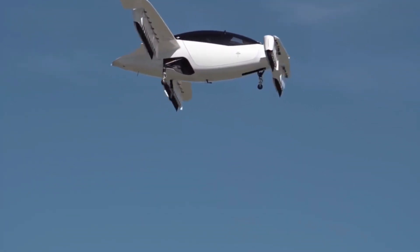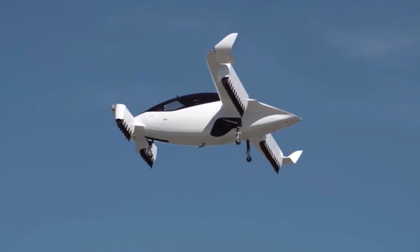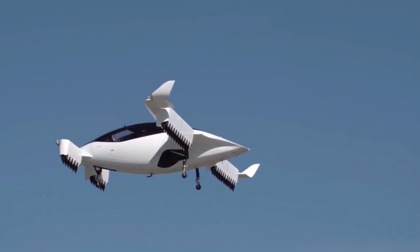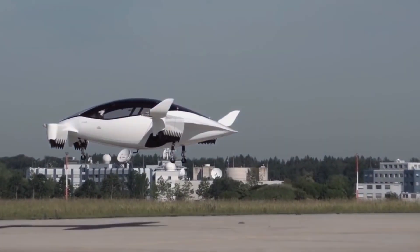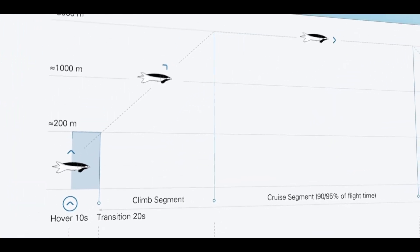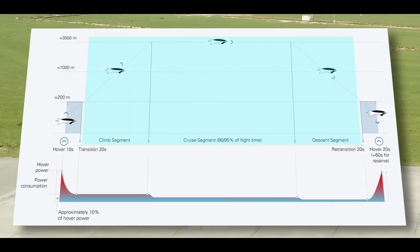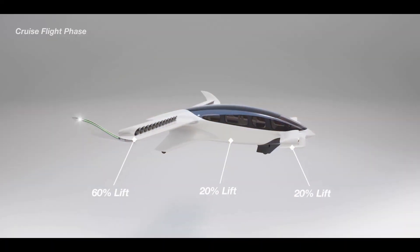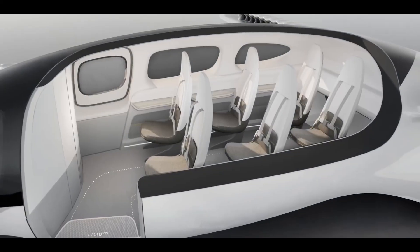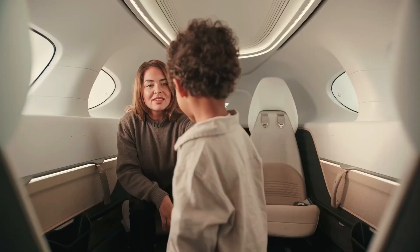Unlike most eVTOLs which target intra-city flights of 10 to 40 kilometers, Lilium focuses on regional trips of 50 to 250 kilometers. Its aircraft is designed to fly between cities and towns at high speeds, connecting locations that currently require two to three-hour car drives with a 20 to 30-minute flight — such as New York to Philadelphia, Dallas to Austin, and Munich to Stuttgart. The aircraft is configured to carry six passengers and one pilot, making it suitable for premium commercial flights, air taxi services, or corporate travel.